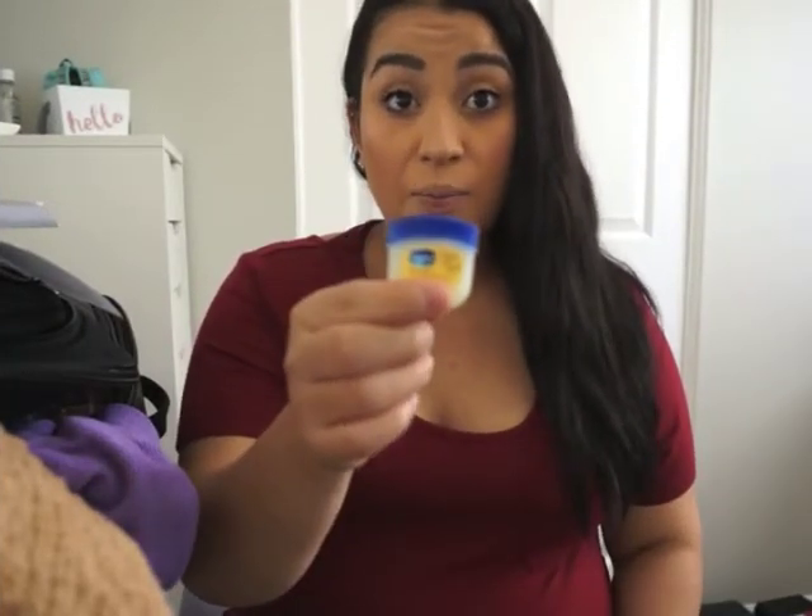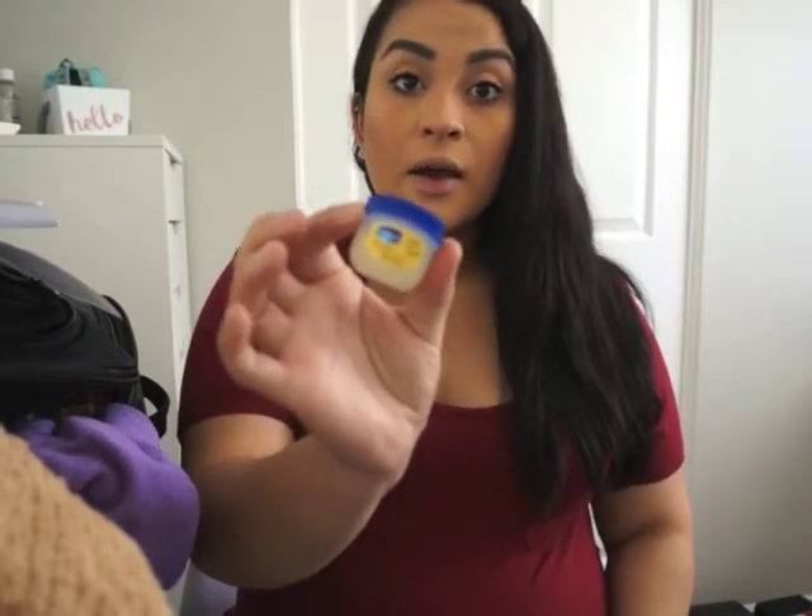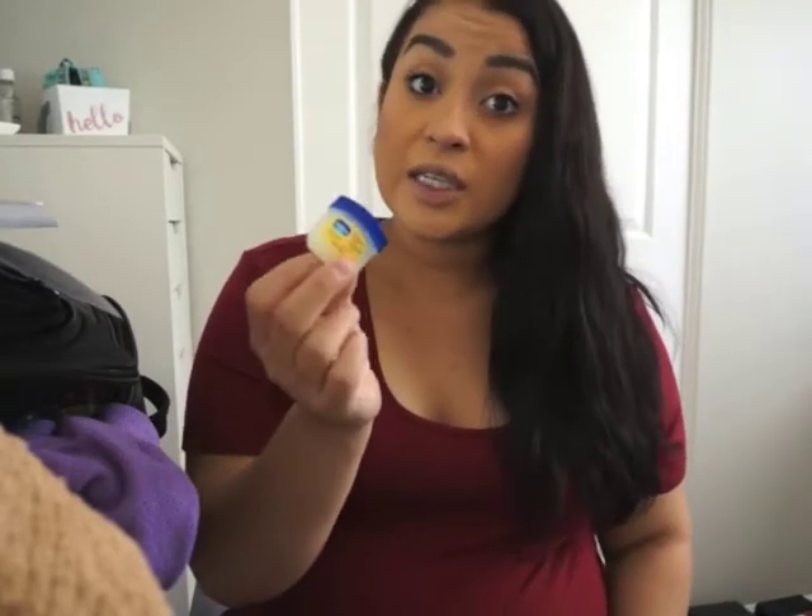Another thing I know is going to be a must is lip balm — chapstick, or whatever you use. I personally like using Vaseline Lip Therapy. They really work — if you have chapped lips one day, the next day they're perfect. I know you're gonna need this because from all the pushing and stuff your mouth gets dry and you're not able to drink water.